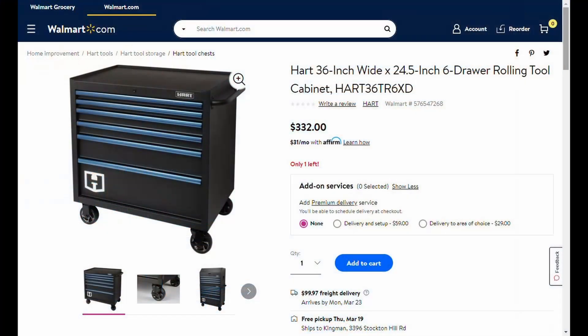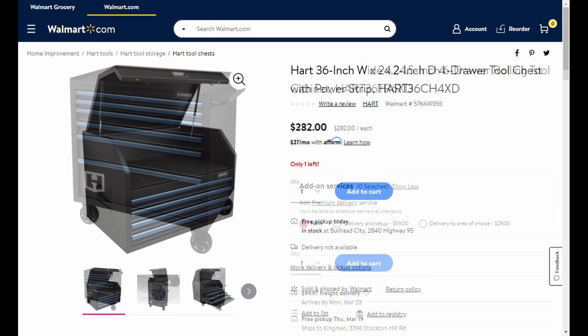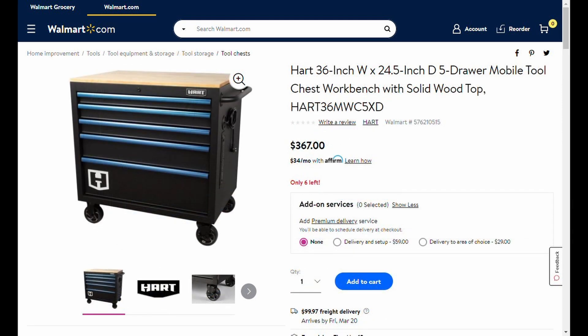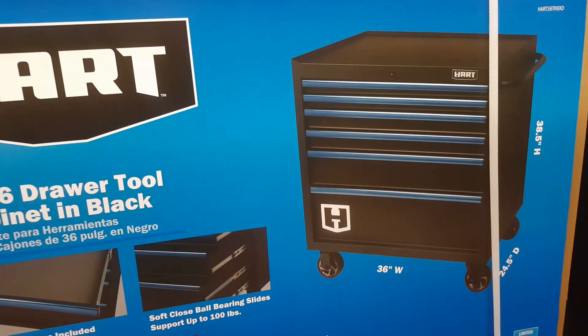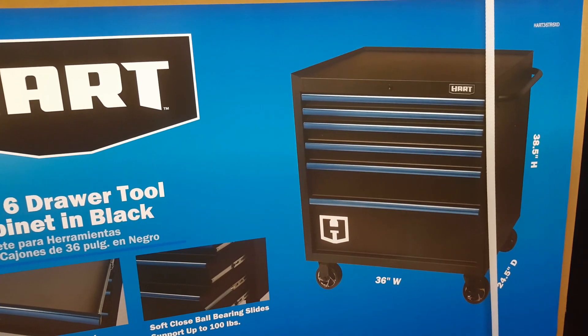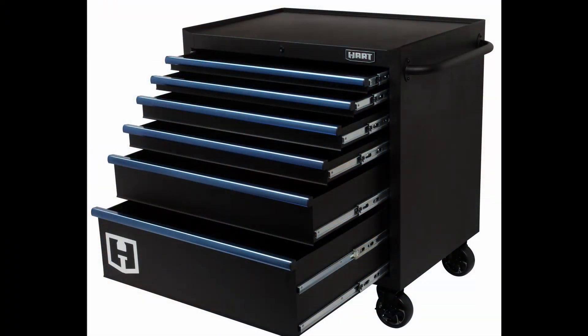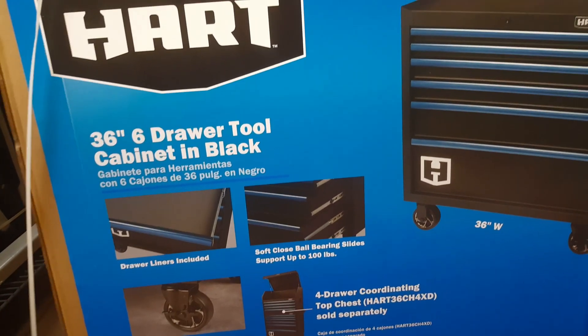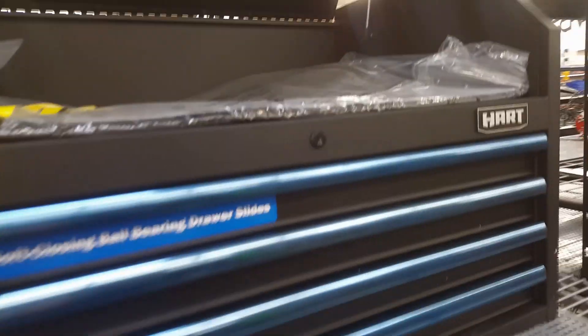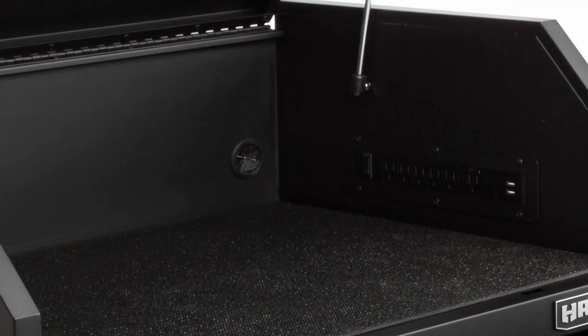This is a 36-inch roller chest that has a matching top chest for it. The wood version comes with a power strip — this one does not, because there's a power strip in the top chest that goes with it. The logo looks like it's just an applique; I think they kind of cheaped out there when some of the other materials are premium. They're 100-pound slides — the bottom drawer has two slides on it. They're soft-close ball-bearing drawers. I'll give you a look at the top chest — it's got a pretty generous top till.